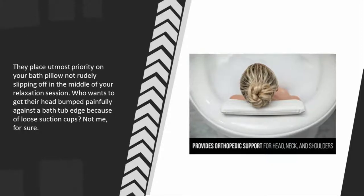Who wants to get their head bumped painfully against a bathtub edge because of loose suction cups? Not me, for sure.